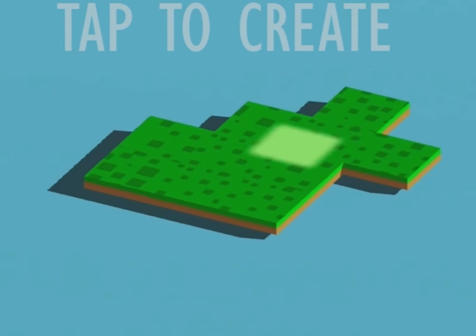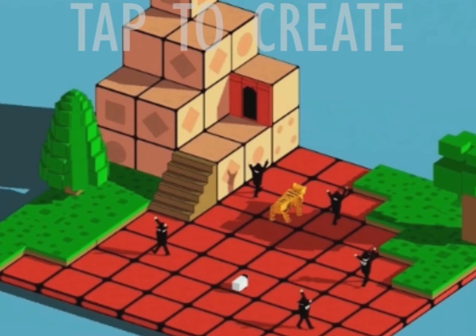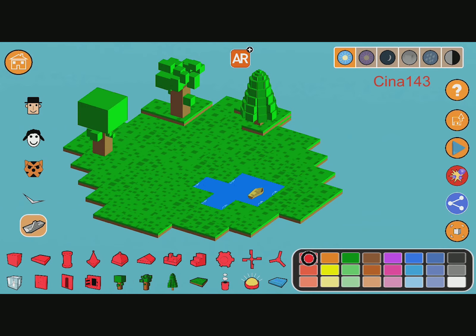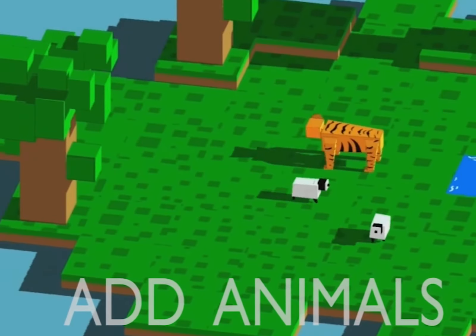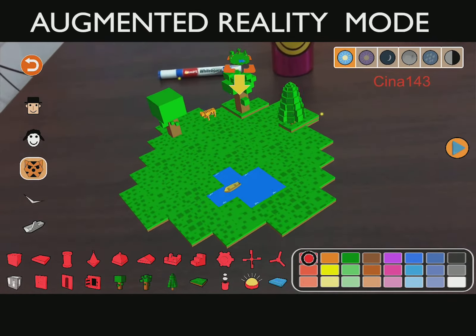Blox 3D World lets kids create amazing worlds with simple taps — create exotic islands, rainy towns and sunlit cities, and watch them come alive with people, animals and animated props. Switch to augmented reality mode to watch and interact with your worlds in real life.